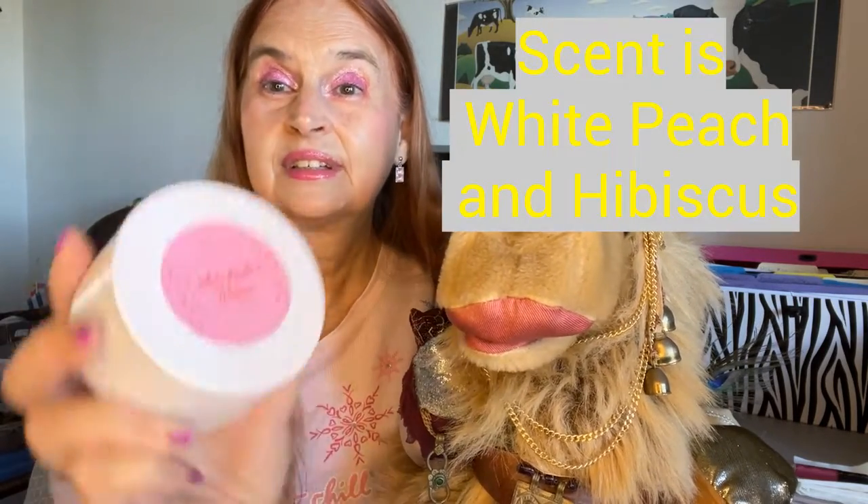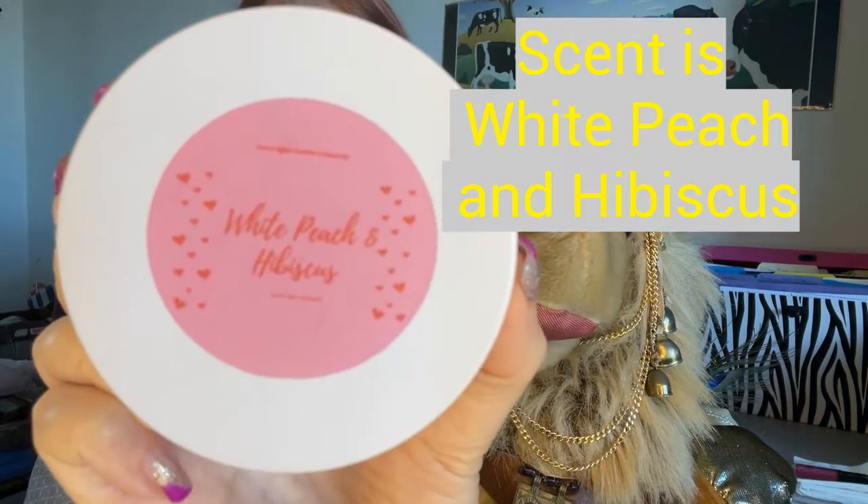First up is a candle valued at $16, and I'm really not a big candle person, so this is probably not going to get used — I'll put it in my donation and giveaway box. Speaking of giveaways, I do plan to do one when I get to 100 subscribers, so please subscribe to my channel and leave a comment below so we can make that goal. Now back to the Lovely Things Box.